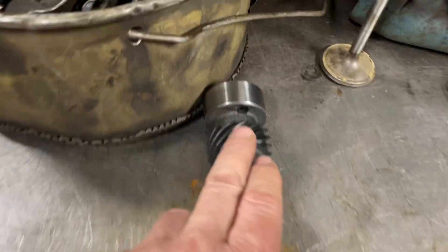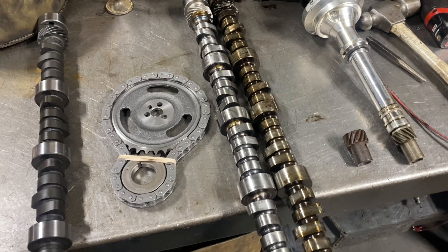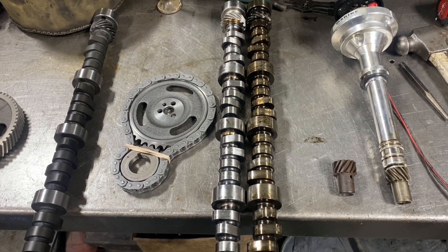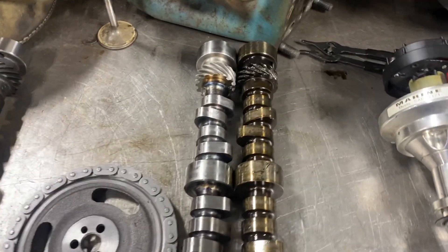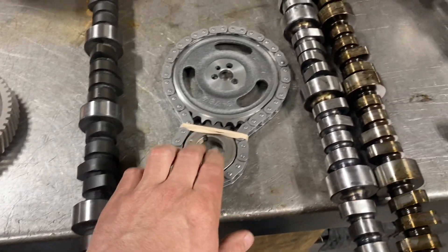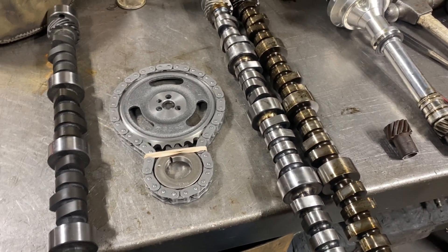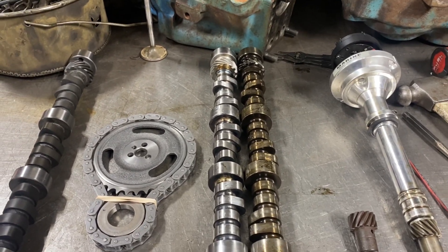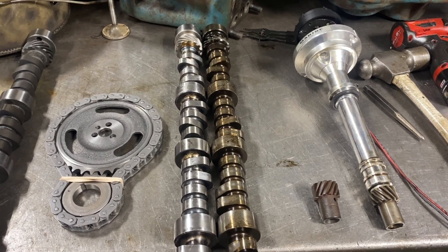The distributor gear cut is still the same — there's no issue. Now let's talk about the 1996 to end of production, which is about 2019-2020, because the small block engine is officially done according to GM — no more long blocks or new engines. This engine is in for overhaul and it's one of these tricky opposite rotation engines. They used a timing chain, and everything I'm talking about is not in a book or service manual — it's stuff I've figured out over the years.